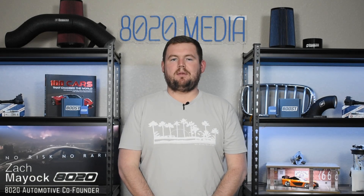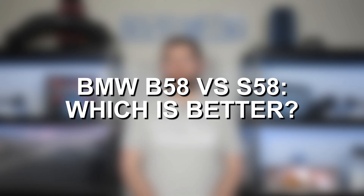Hey everyone, this is Zach with 8020 Media, here today with a video on the BMW B58 versus BMW S58 — which engine is better.